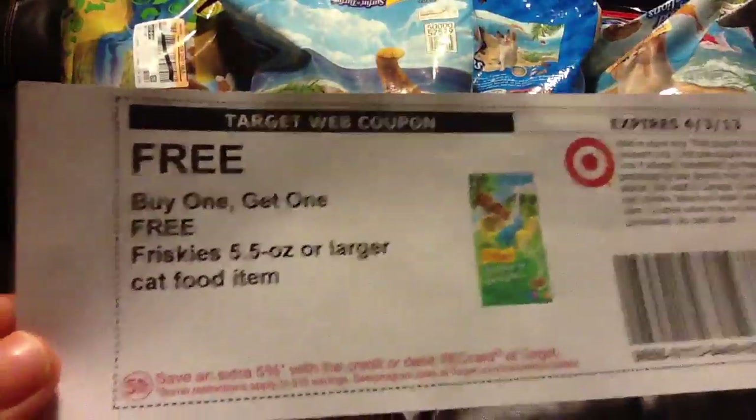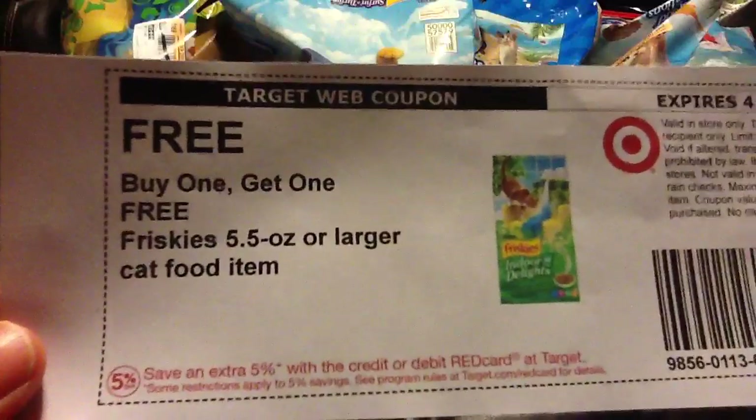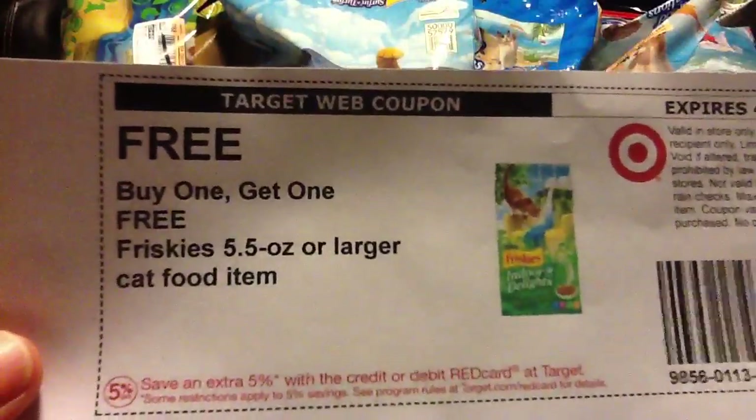So this is the coupon you're going to want to print out and I just checked, it's still available. So it's buy one, get one free Friskies, 5.5 ounce or larger.